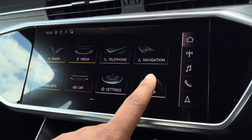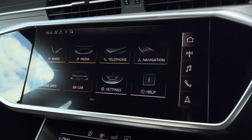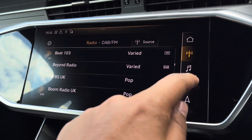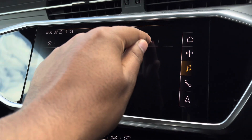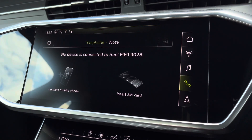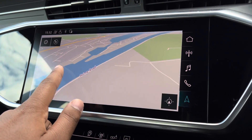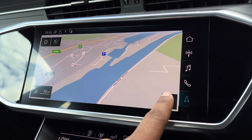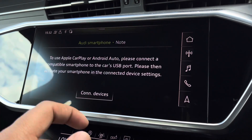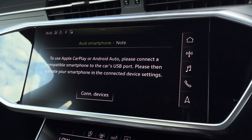There's also the optional 10.1-inch multimedia interface navigation plus display screen, with functionalities such as DAB digital radio, media controls with various sources such as Bluetooth and USB, telephone equipment for making hands-free calls, and navigation with 3D mapping so you can easily find a destination. There's also Audi's smartphone interface, allowing you to connect to your device media via Apple CarPlay or Android Auto, so streaming your favourite music or podcasts couldn't be easier.